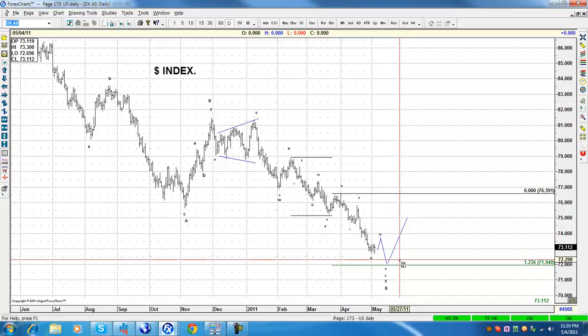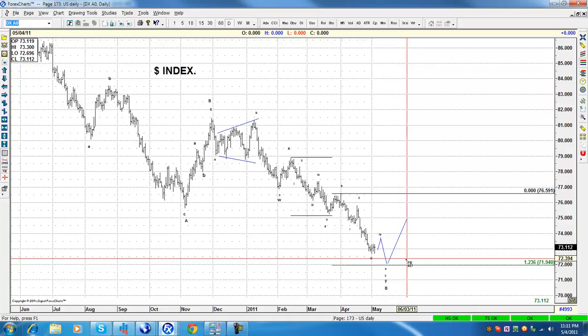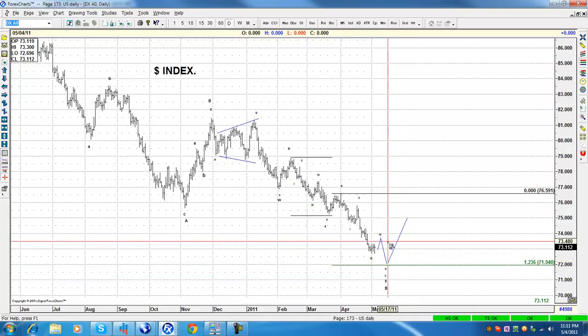If the bounce is a three-wave move, there's nothing to do but sell the dollar again. If it's a five-wave move, then we're going to start worrying about buying the dollar. That's how you should be doing it. No picking — do not trade based on illusion. Trade based on the fact that the trend is to the downside.